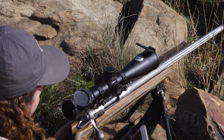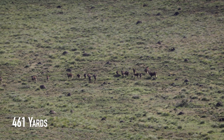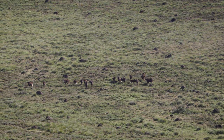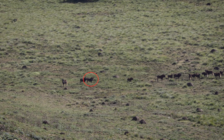Our biggest struggle at this point is trying to pick one to shoot. With the sun starting to beat down the mirage was becoming quite bad and even through the excellent glass on my NightForce A-TACK R it was very difficult to distinguish the bulls from the cows. Eventually though we settle on an animal and when it turns broadside I let the bullet fly.